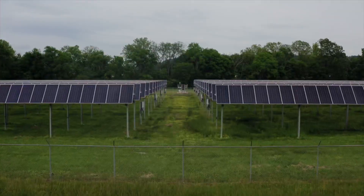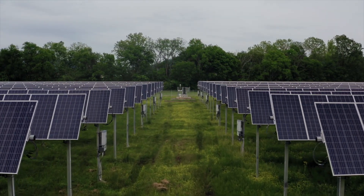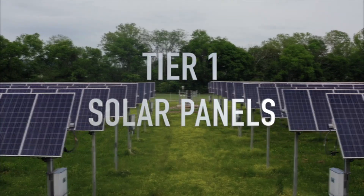And of course, like this video. If you haven't already, please subscribe to this channel so you can get the latest updates on all things related to solar energy in the Texas area. Okay, let's get started.